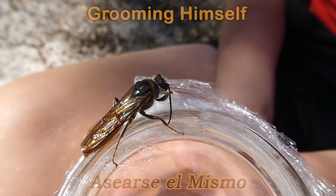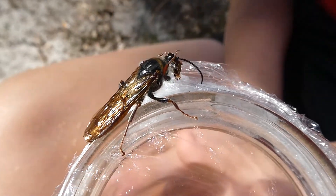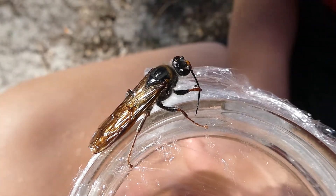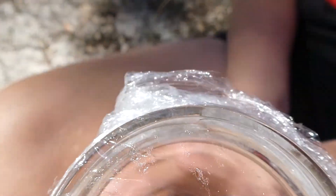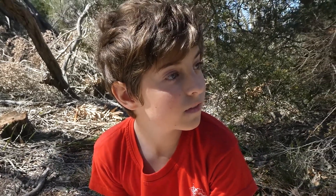Oh, he's out — he's cleaning himself. Looks like he flew away.